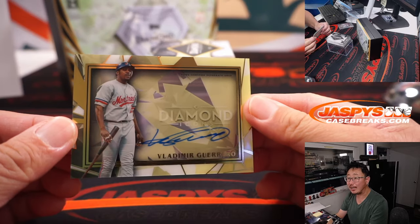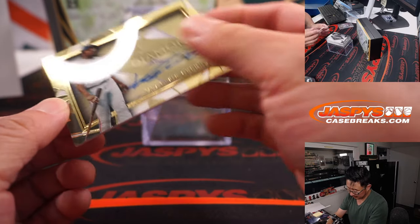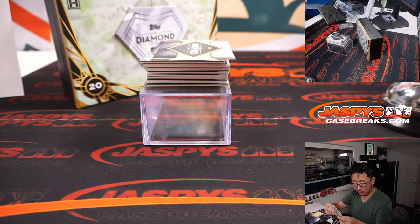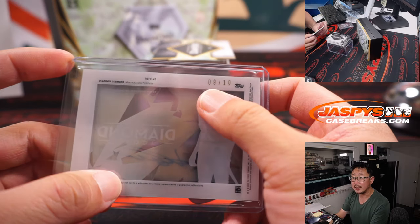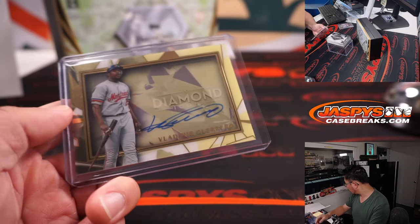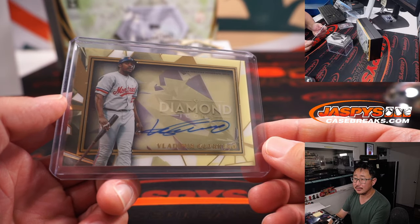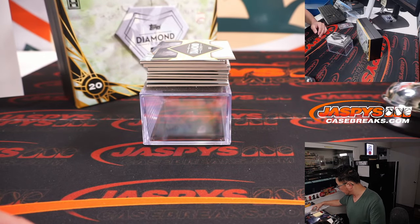Next up is Vlad Guerrero Sr. — a good-looking autograph for the Nationals. That's a number block team, so that goes by that digit: 9. So Washington 9 — Chad Coleman, there you go Chad. Vlad Guerrero Sr. going your way.